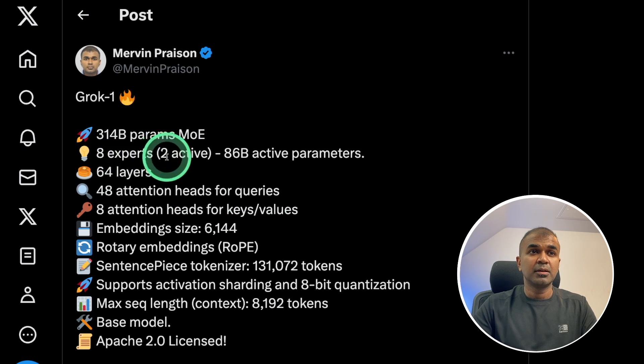It has 8 experts where 2 are active when generating a response. It contains 64 layers, 48 attention heads for queries, 8 attention heads for key values, and a maximum sequence length or context of 8192 tokens.